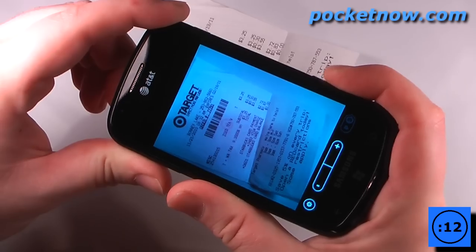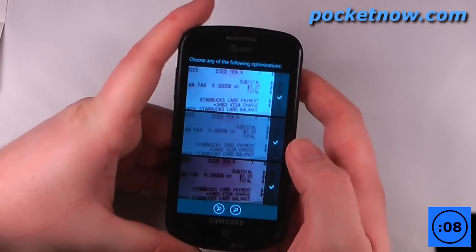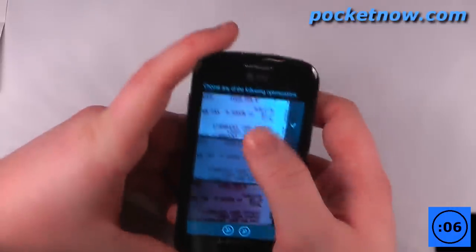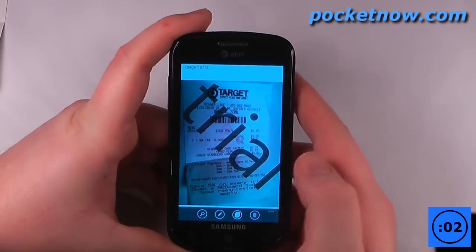All I have to do is hit 'scan new document', go to start, and now all I have to do is take a picture of it, hit accept, and it will render the image into a more clear format. I can click this one here and now I have the optimized image.